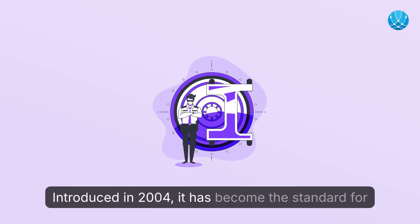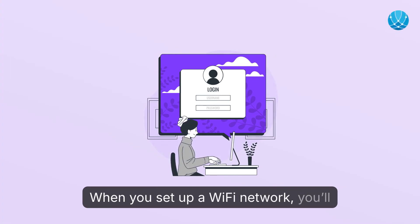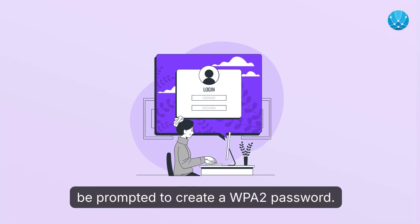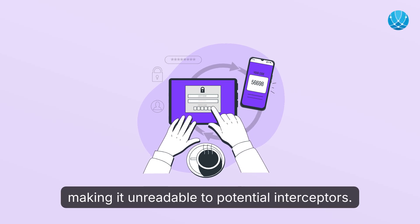Introduced in 2004, it has become the standard for Wi-Fi security thanks to its robust encryption methods. When you set up a Wi-Fi network, you'll be prompted to create a WPA2 Password. This password not only grants network access, but also encrypts the data transmitted over the network, making it unreadable to potential interceptors.